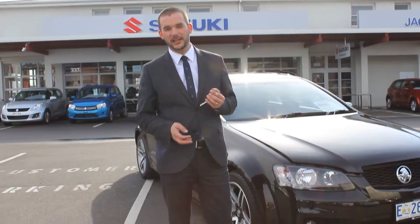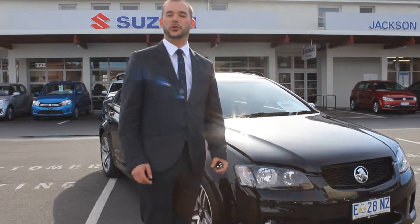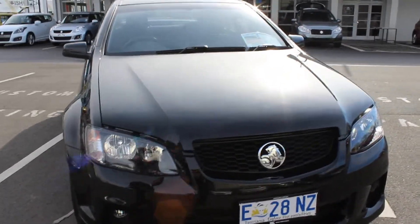G'day Kim, thanks for your chat on the phone today. This is the SSV that we were chatting about. I'm just going to talk you around it. I've got to keep the video fairly short because of the time it takes to upload, but I'll try and get as much detail in as I can.